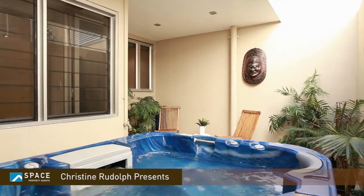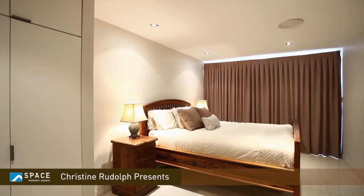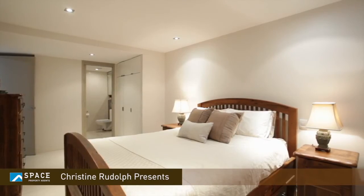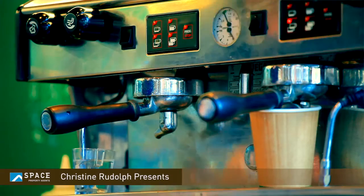Upstairs you've got another large bedroom — again it has its own ensuite as well — and you've got a lovely powder room. You're set right in the heart of James Street where you've got all the best shops, restaurants, cafes, and cinema.